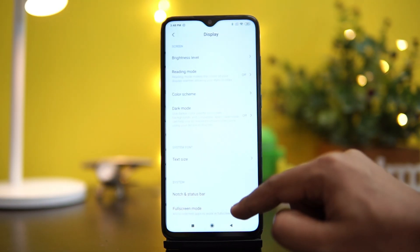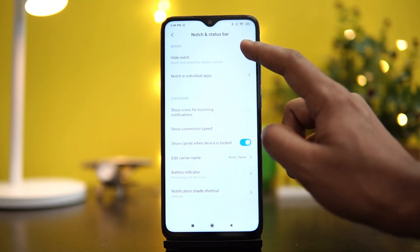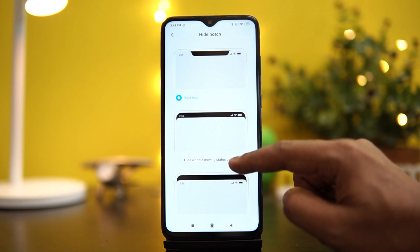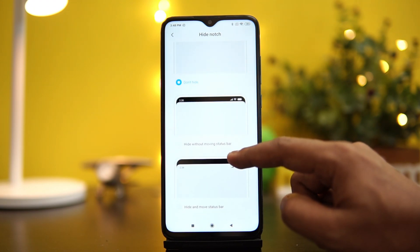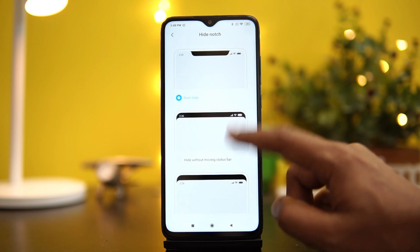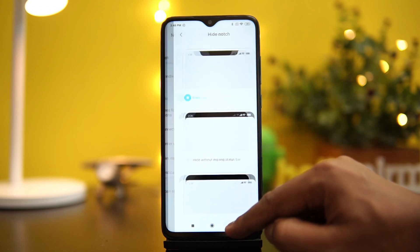In the display settings, you can also turn off the notch. There is a notch option — with notch or without notch. Without the notch, you can have the status bar below or on the top as well. These options are available here.